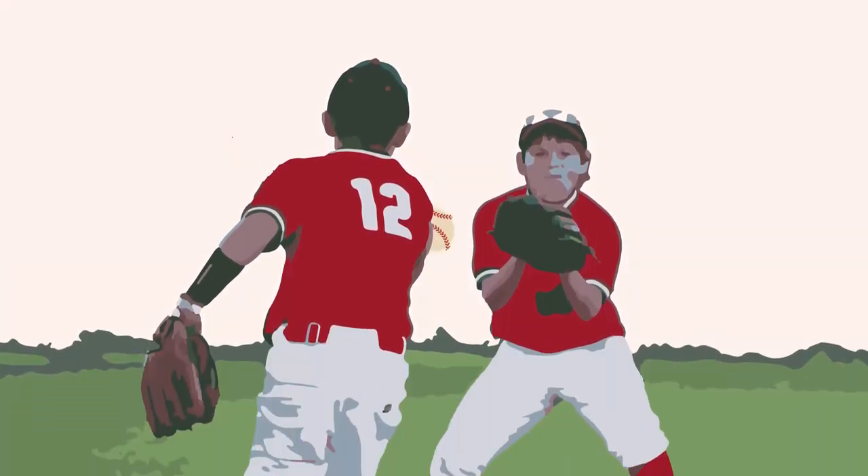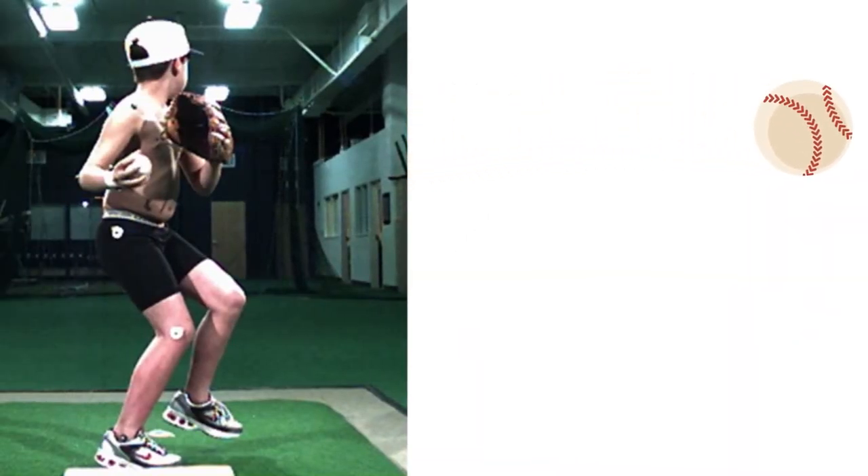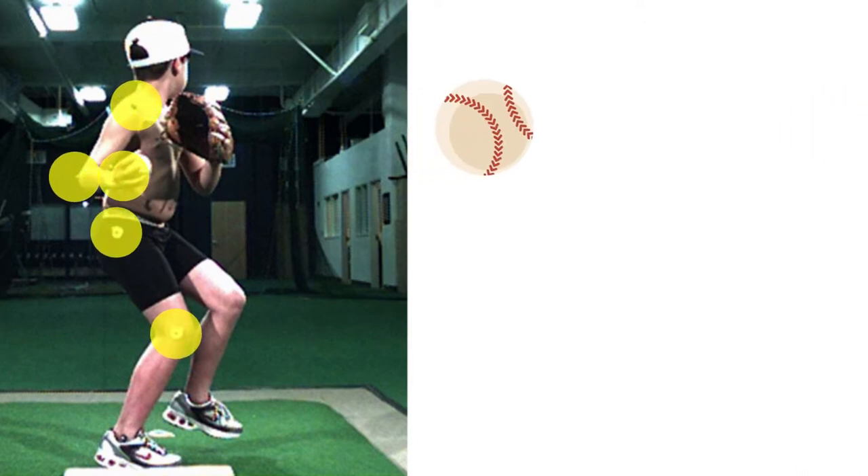The researchers recruited kids from youth baseball leagues who were in their first season playing as pitcher. Each participant was asked to throw 10 full-effort fastballs from the pitching mound to home plate. Before throwing, the pitcher was outfitted with 23 retroreflective markers.